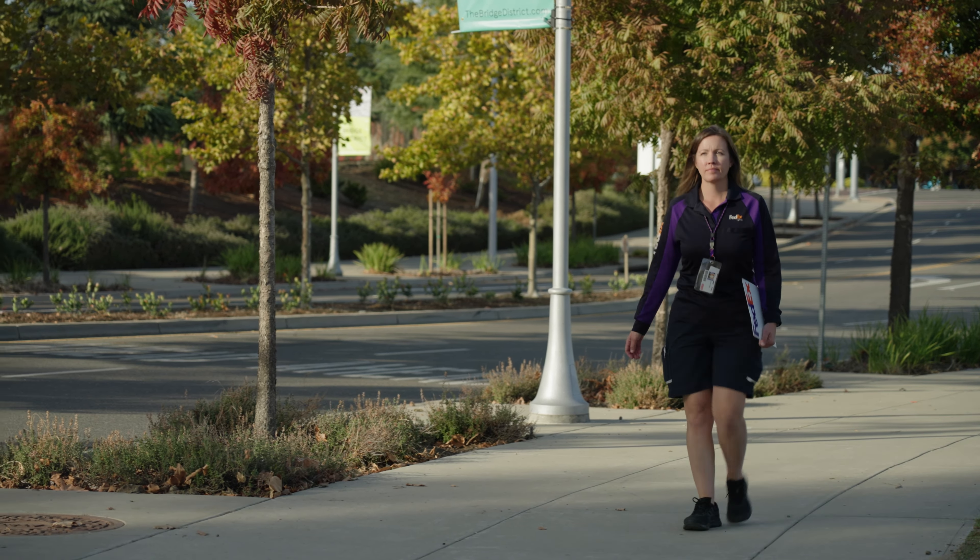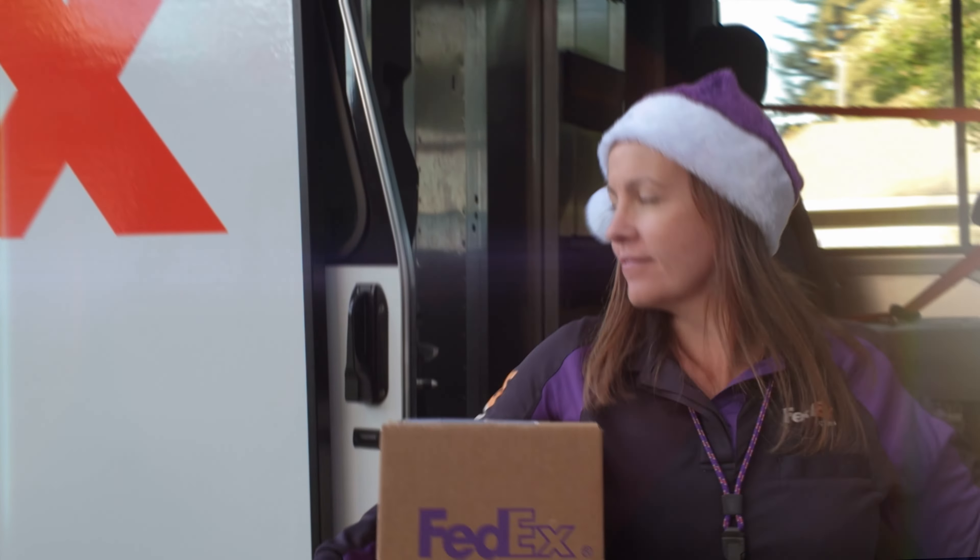The holiday season with FedEx is very exciting. It's very fast-paced and I get to be Santa. It's fun.